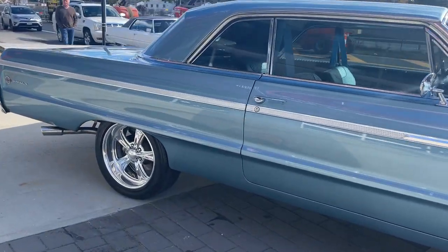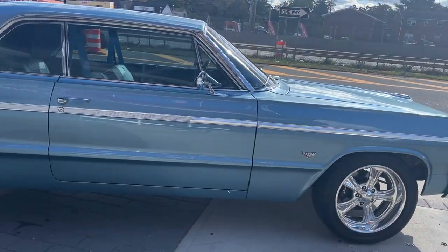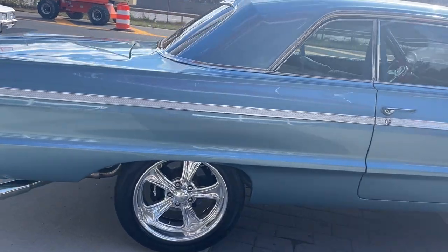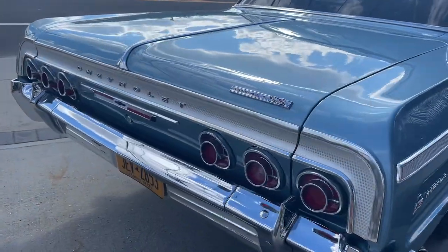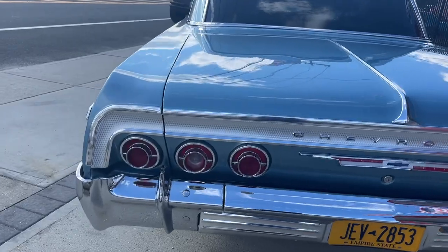It's a '64 Chevy Impala SS. It's got an LS3 motor, overdrive transmission, air conditioning, rack and pinion steering, and all the suspension is done. This car was restored by Paul's Pro India Park, a very well-known restoration shop. It's immaculate and always garage kept.